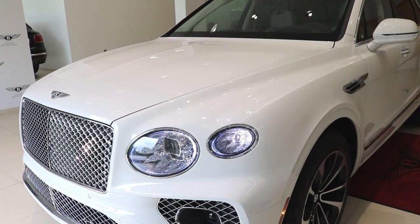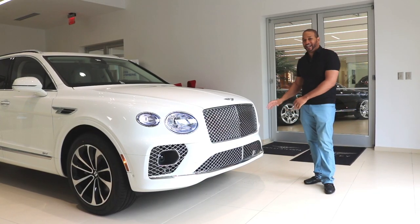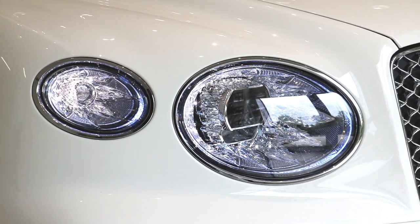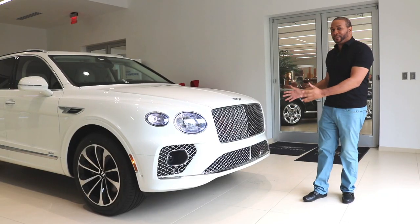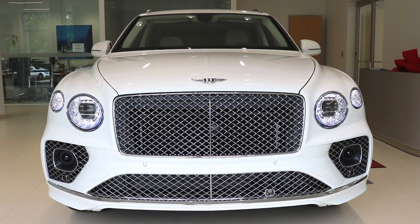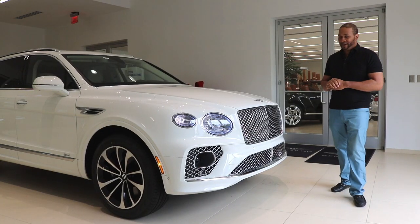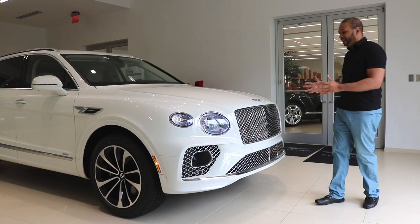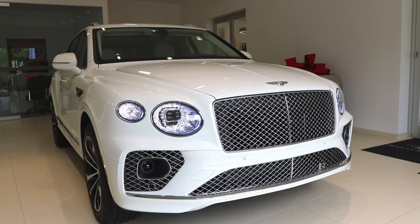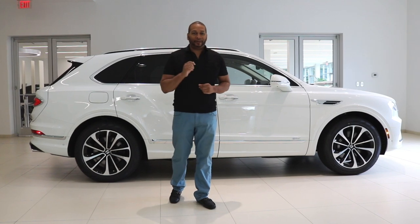Going over the aesthetics of the Bentayga, not much has changed since the refresh. We have the crystal lines Bentley is known for — the LED matrix headlamps with the crystal-cut effect. I love these intricate details. The front grille is wider and more prominent than on the first couple of years of the Bentayga, but overall the front has that clean and crisp appeal, with a huge presence thanks to this chrome matrix grille.